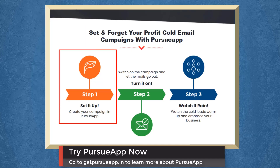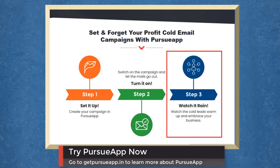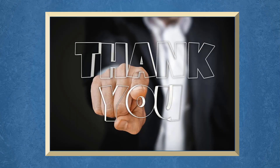Step 1: Create your campaign in Pursue app. Step 2: Switch on the campaign and let the mails go out. Step 3: Watch the cold leads warm up and embrace your business. So try Pursue app now — go to getPursueApp.in. Don't forget to hit the like button and subscribe to our channel. I hope you find this video helpful. Thank you for watching and I'll see you in the next video.